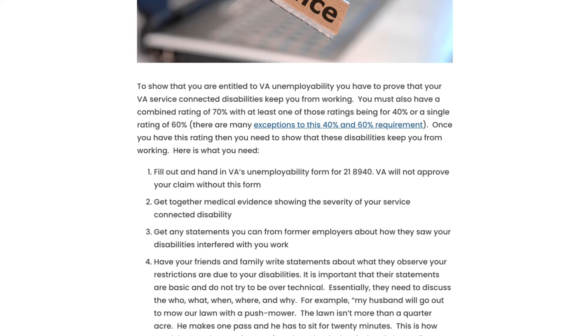You're going to fill out VA's unemployability form 21-8940. If you do not fill that out, the VA will not approve your claim at all.